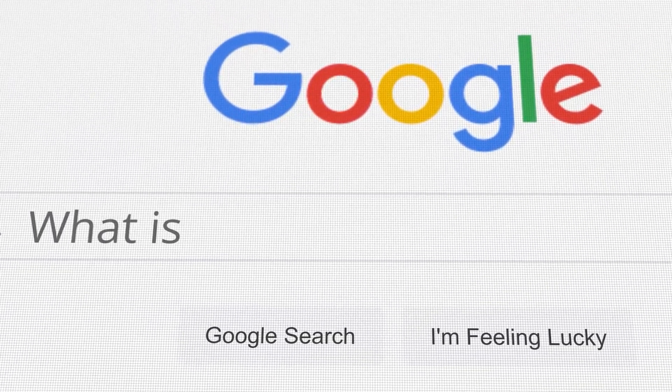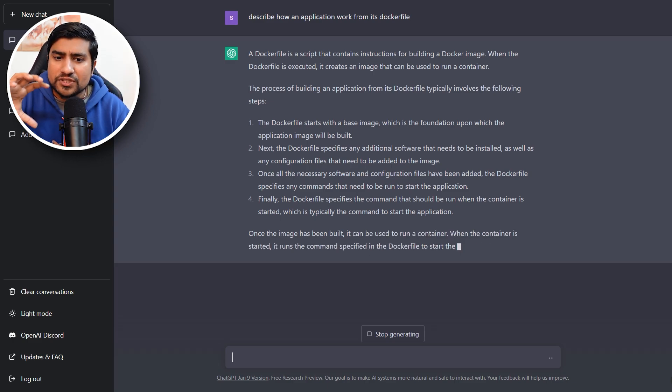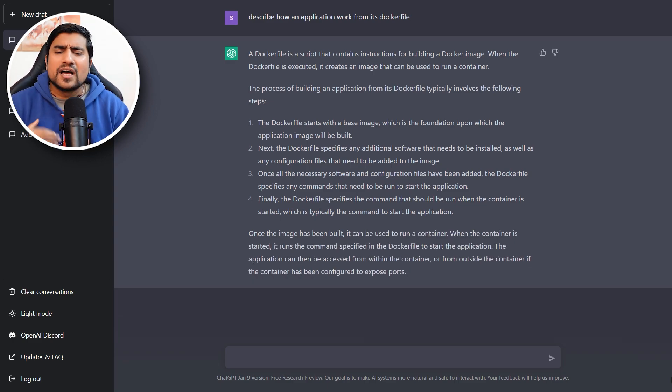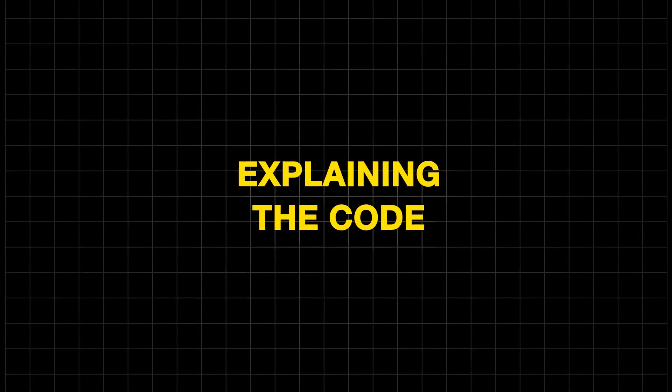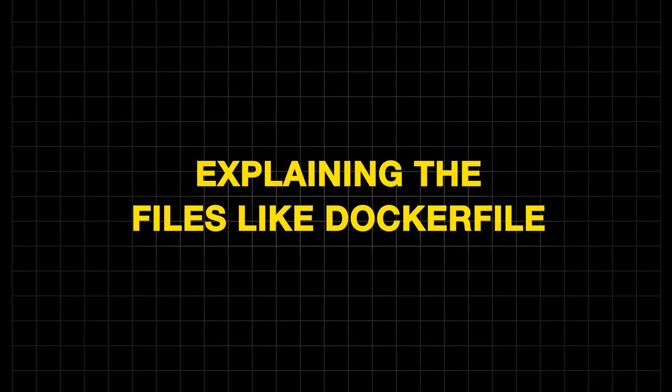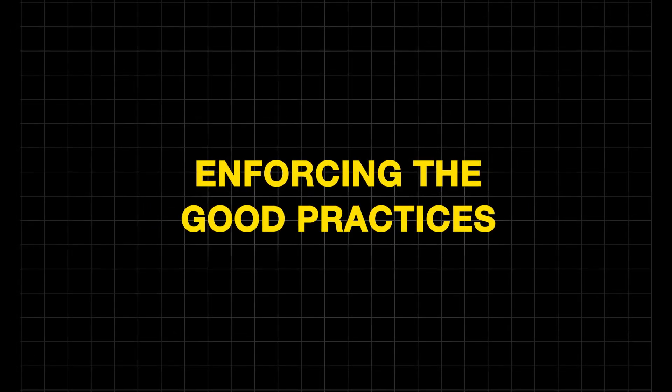I think this is definitely increasing my productivity to the next level. What I used to do was research on Google — after 15 minutes I'd find an answer, and that was also half-complete code. Here I'm getting a direct reply that is close to what I really wanted. ChatGPT has advantages and disadvantages, but I think it works very well overall to boost programming activities, explain code, handle documentation, explain files like Docker files, and enforce good practices — which is one of the most important things for a software tester.